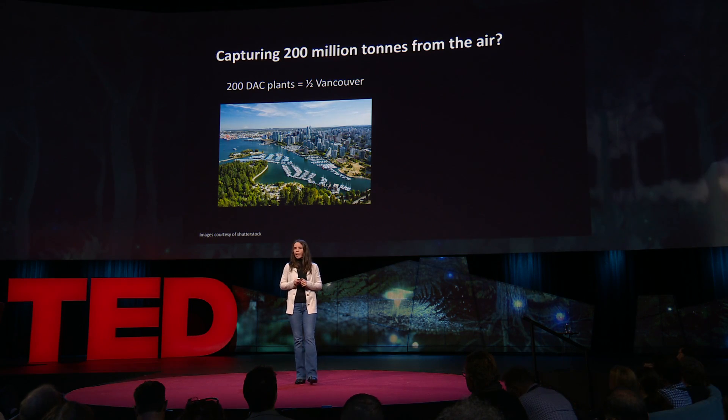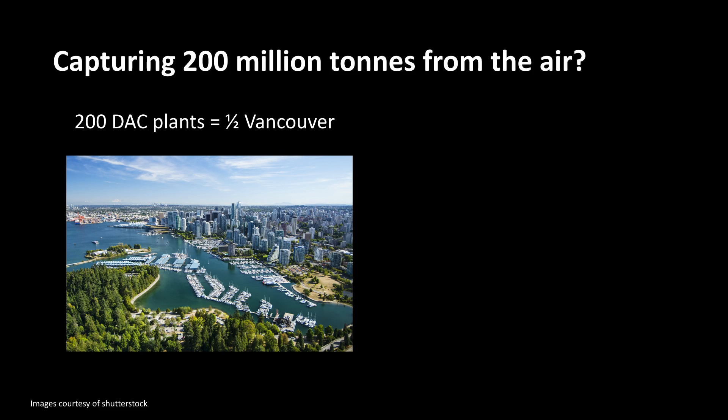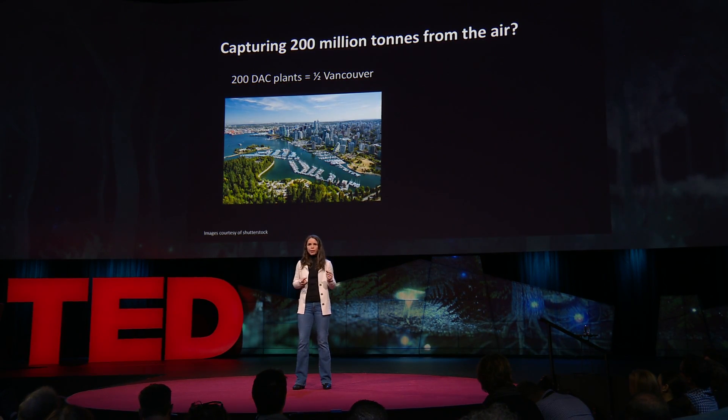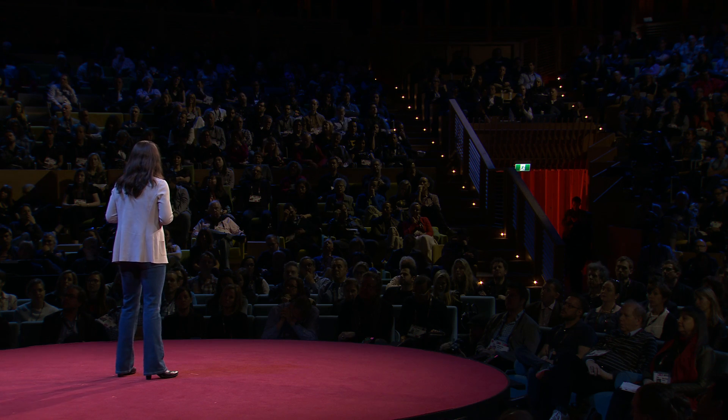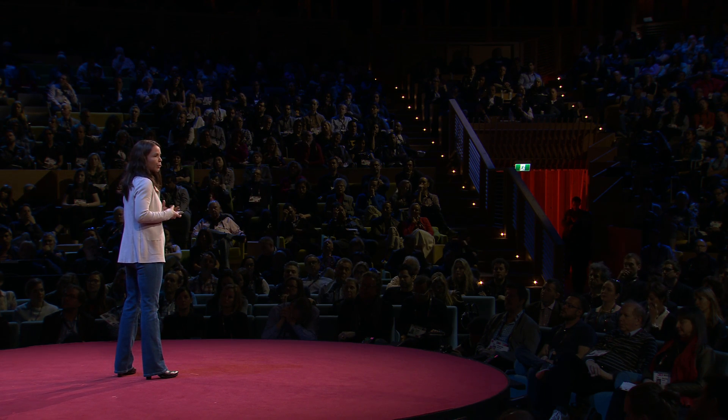What would it take in terms of land area for 200 plants? Fueled by natural gas, they'd take up about half the land area of Vancouver. But natural gas also emits CO2, so you only end up capturing about a third of what's intended, unless you use Carbon Engineering's co-capture approach. Using wind or solar instead, the land area would be about 15 times larger — roughly the size of New Jersey. My research focuses on optimizing plant siting based on local resources: land, water, and cheap clean electricity. Clean electricity can even split water to produce hydrogen, a carbon-free replacement for natural gas to supply heat.